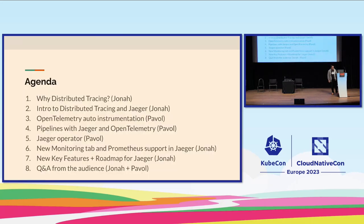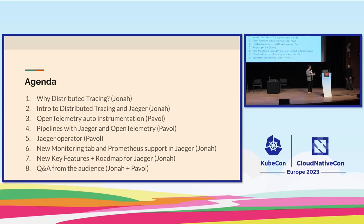We're going to start with some basics — it may not be that interesting to those of you who have already implemented these technologies — but we'll talk about why you should look at distributed tracing. Then Pavel will dig into OpenTelemetry auto instrumentation pipelines, how to set up OTel and Jaeger, and the various ways to approach that. Pavel also built the Jaeger Operator and will talk about patterns there. I'll jump in and talk about new capabilities in Jaeger, namely the Prometheus integration and the roadmap.